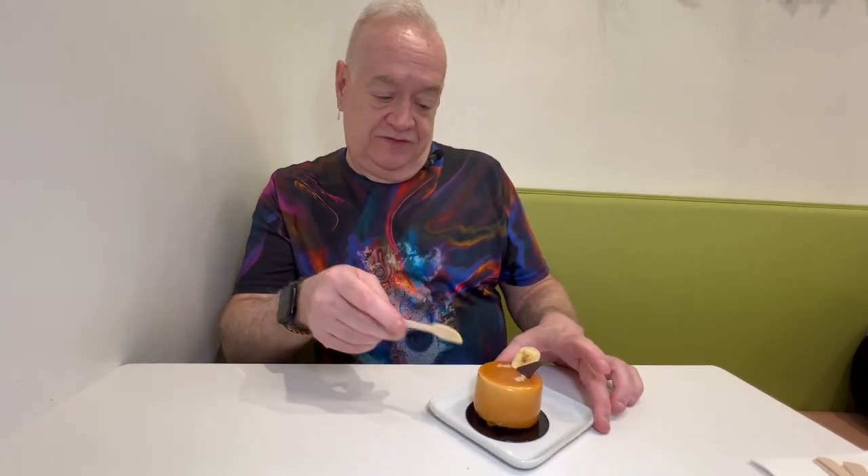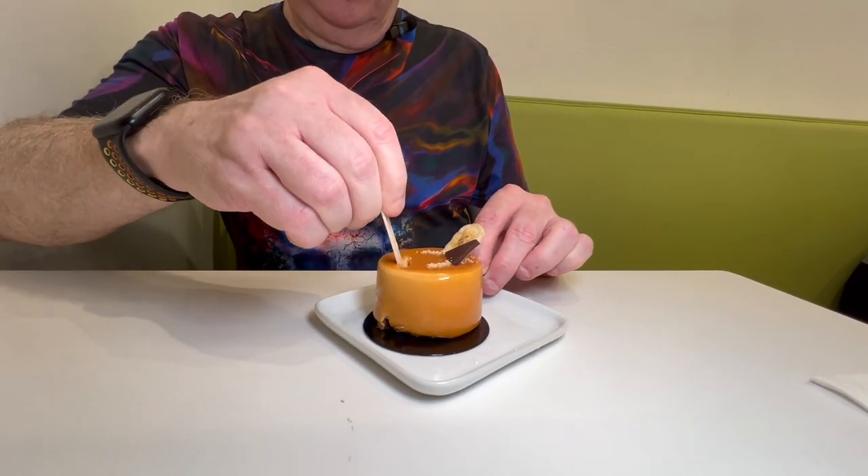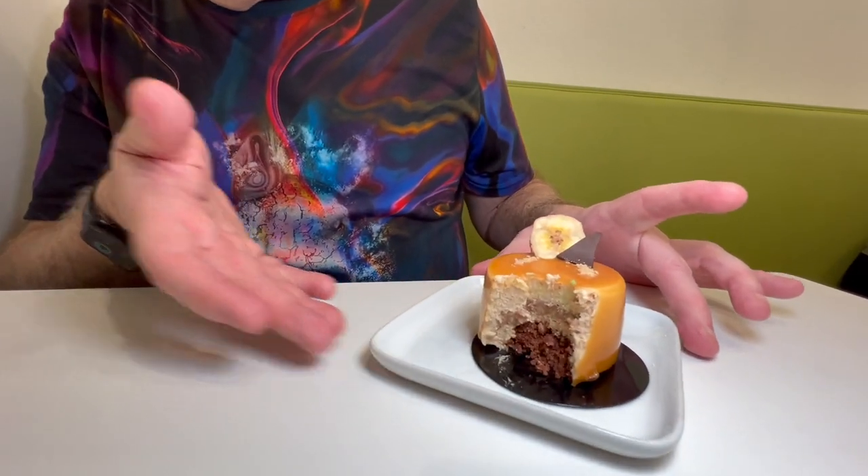Next up, we have the banana chocolate caramel. Pretty self-explanatory as to what's in it. It's just beautiful. Wow — at first I wasn't sure what to think. You can taste the chocolate, you can definitely taste the banana. It's a little denser than the other cakes. But what it reminds me of more than anything else, it reminds me of a really good bananas foster almost. And you can see the layers. That's terrific.